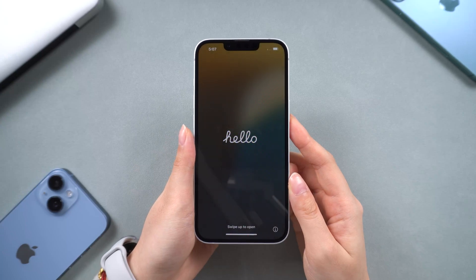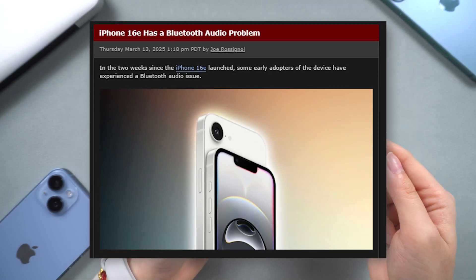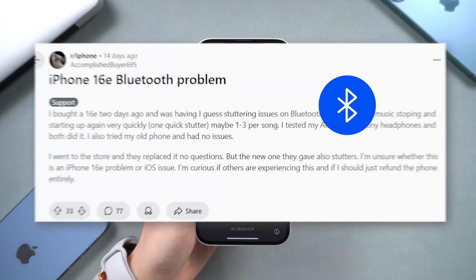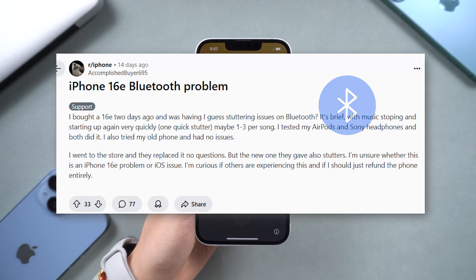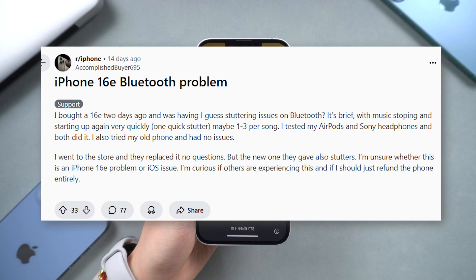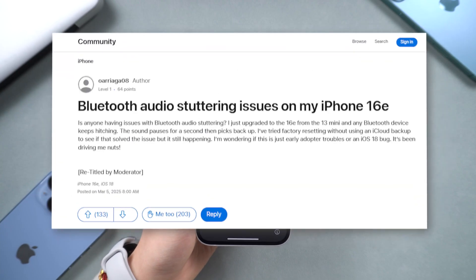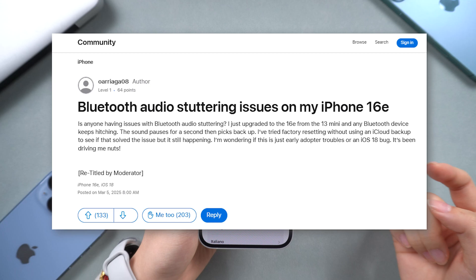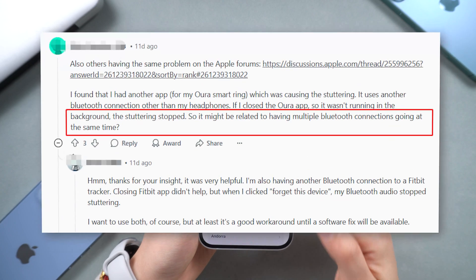Hello everyone, welcome to today's video. We've received numerous reports from iPhone 16e users experiencing Bluetooth audio issues, such as stuttering and intermittent connectivity. If you're facing similar problems, you're not alone. Many users have reported that audio streamed via Bluetooth on their iPhone cuts out periodically.